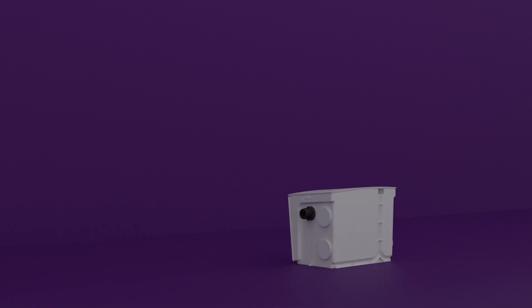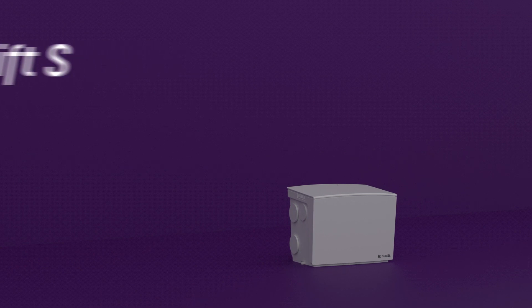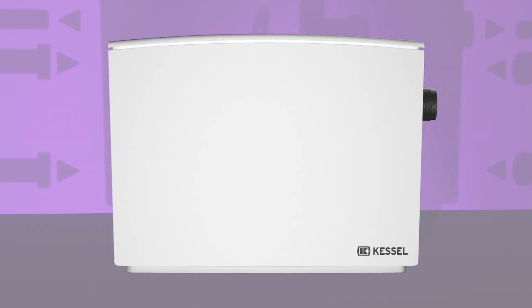The new MINI-LIFT-S lifting station for restricted use from Kessel. Mini-format! Mega-strong! Anything's possible with the MINI-LIFT-S for grey water.